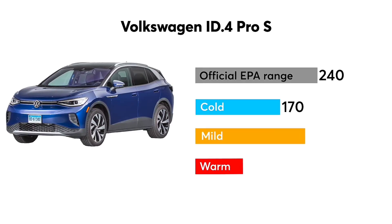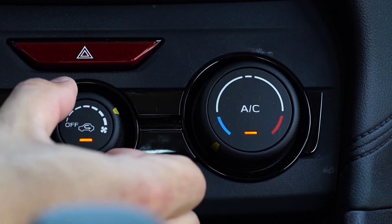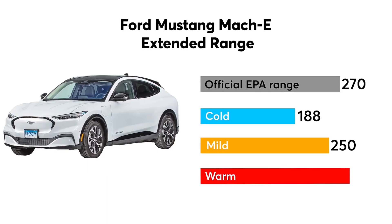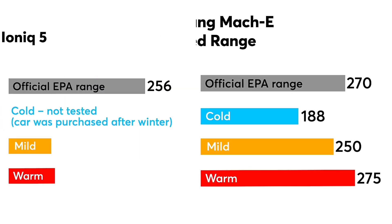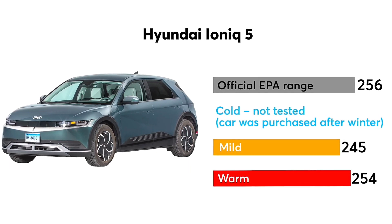Winter resulted in the shortest range. What was most surprising is that we expected to get the best range in mild temperatures because the air conditioning and heating systems would have to do less work. But in fact we got the best range on the hottest day during summer. What this test helps show is that EV range is not an absolute metric. Weather, hills, climate temperature, cargo, passengers, aerodynamics, speed and traffic can all have dramatic impacts on your EV's range.